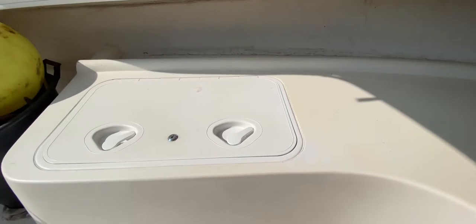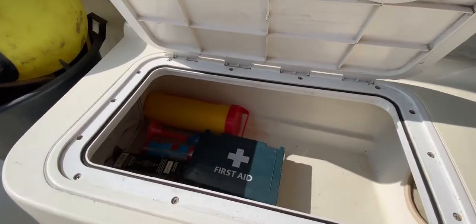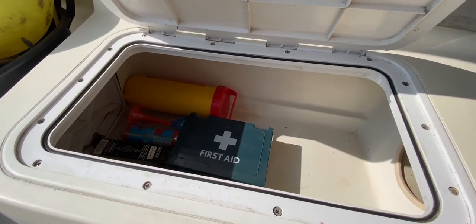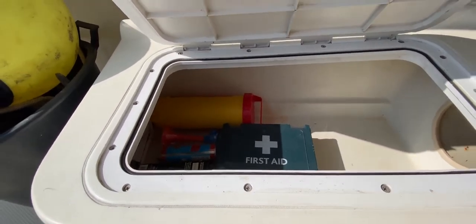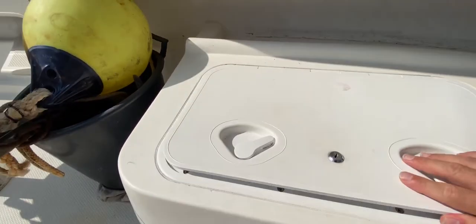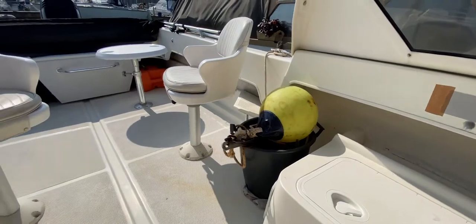We've got a locker to starboard with a bit of storage, a nice deep locker forward with more storage, and on the port side we've got more storage in the form of a locker there. I'll just lift the lid so you can see — they look like watertight lockers and we can see a few items of safety equipment in there. So yes, plenty of room for storage on this kind of boat, all looking good.